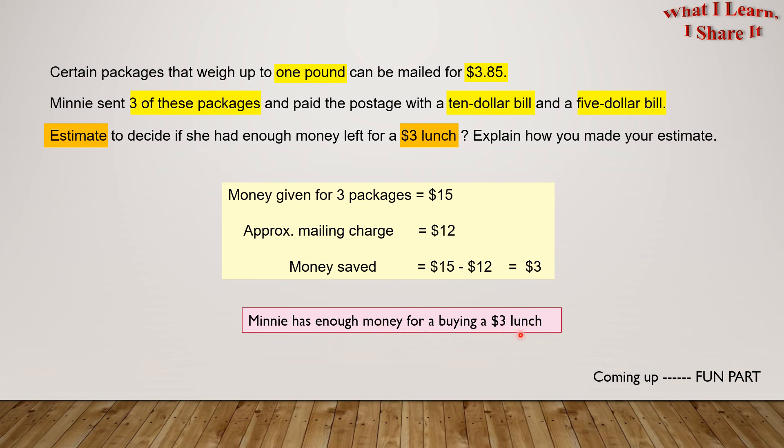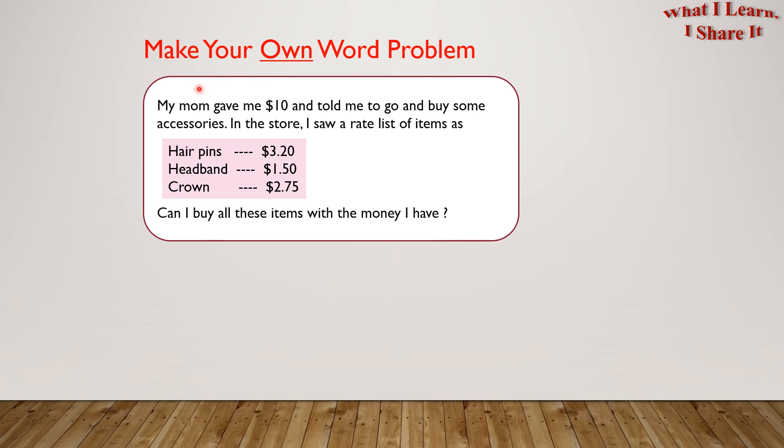Yay! We solved the problem! Coming up is the fun part — make your own word problem.